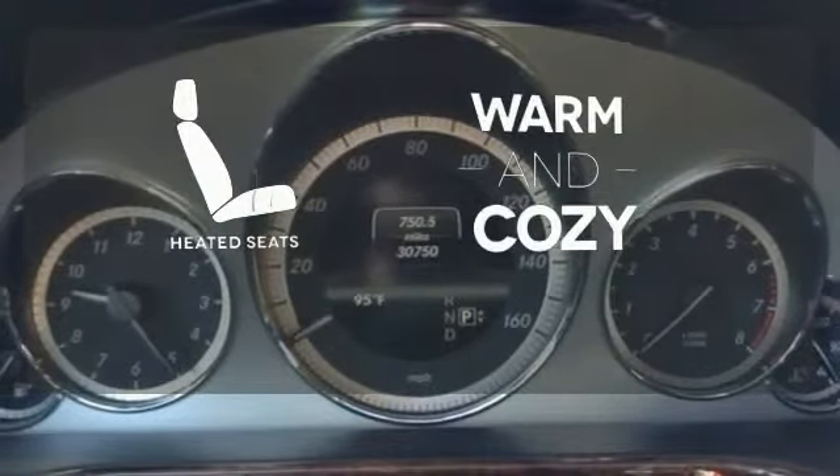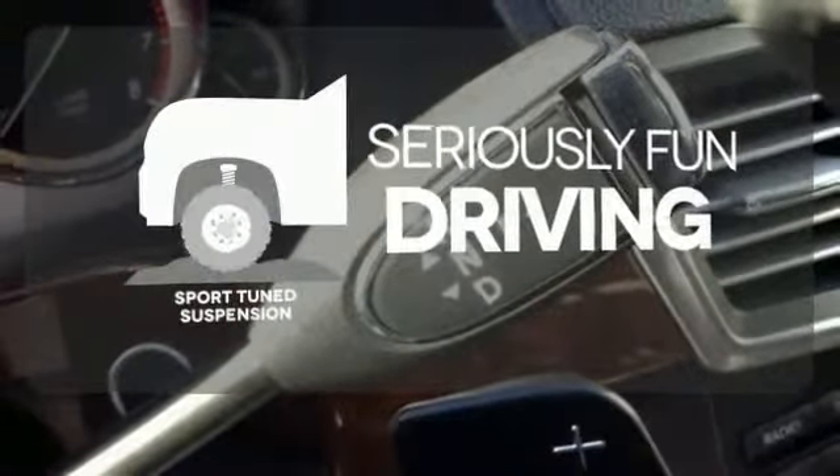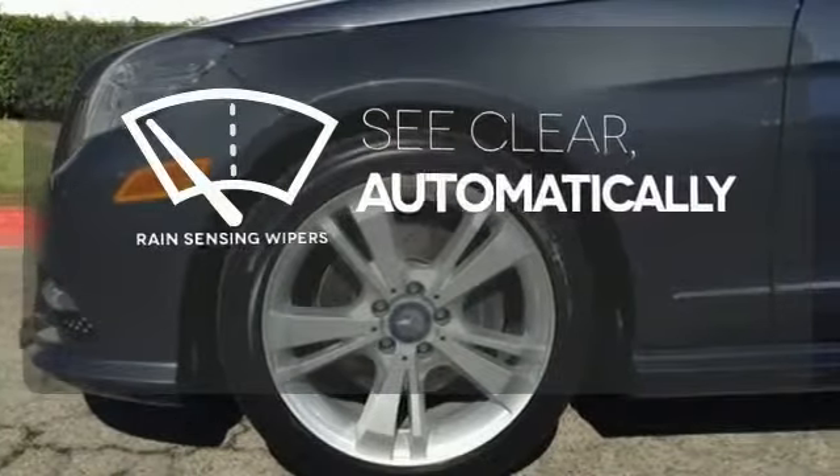Wrap yourself in the comfort of heated seats. Winding roads are no match for the sport-tuned suspension. The rain-sensing wipers remove rain, snow, or debris automatically.